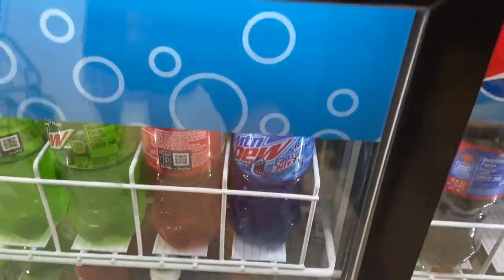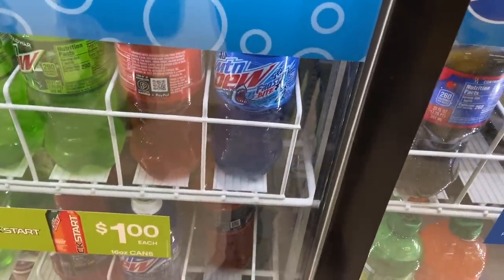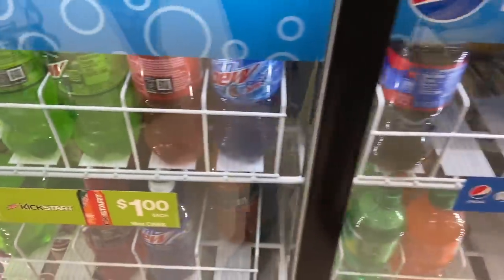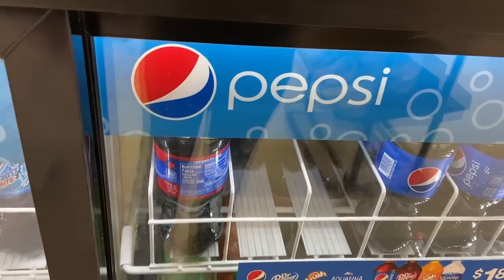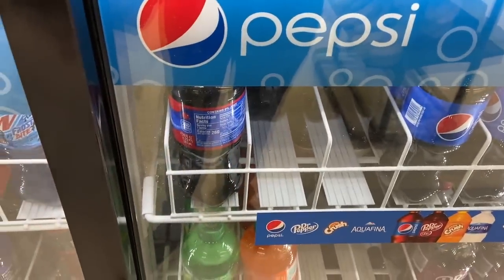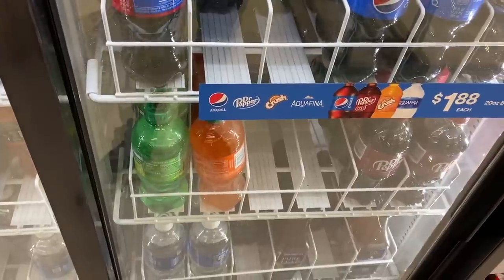An awesome free pop deal on Mountain Dew Frostbite — has to be the Frostbite ones. They're $1.88 at Walmart. Ibotta has $1.88 back, making these totally free. And if you want the regular pop, get one Pepsi and one Mountain Dew at $1.88 each. There's a $1 Ibotta rebate for Pepsi and a $1 Ibotta rebate for Mountain Dew, making them $0.88 each. Then there's a $0.50 bonus if you buy both, bringing them down to about $0.61 each.